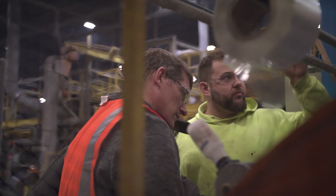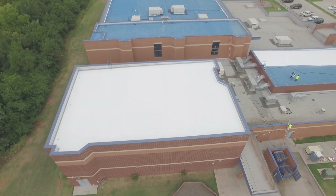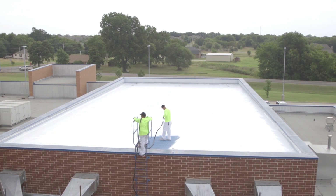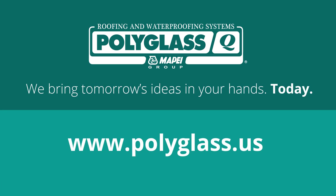Our goal at PolyGlass is to provide efficient service and quality — sustainable solutions that will add years to the service life of your roofing system and save you time, effort, and money. PolyGlass: we bring tomorrow's ideas in your hands today. Find out more on polyglass.us.